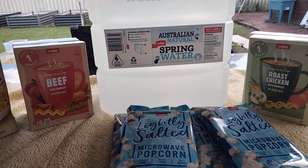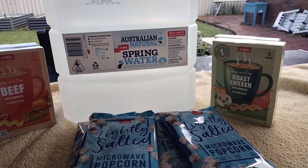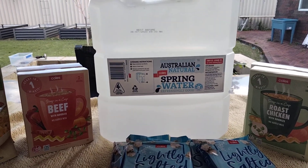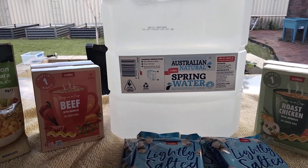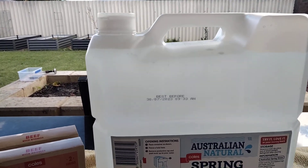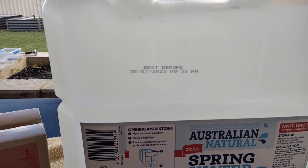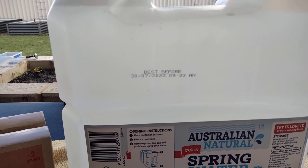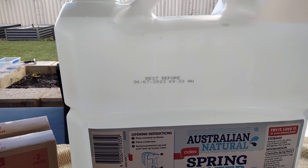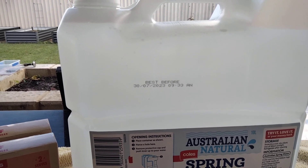They're just handy to have in your prepper pantry for a snack or if you just want something light for lunch. I got a 10 litre bottle of water. Now this is only $4 and the best before date, as you can see, it's the 30th of the 7th 2023. I'll stick this in my pantry which is actually quite cool and dark, and I'll just stick it under the shelf because you just never know.